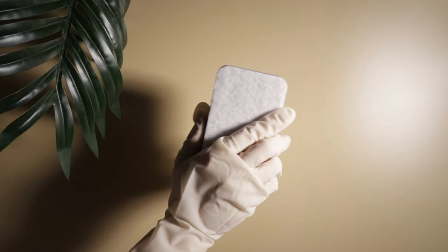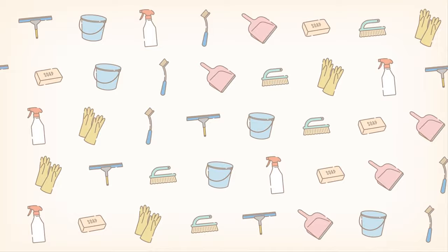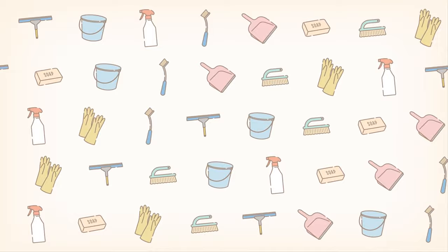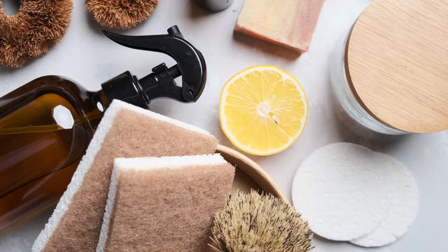Thing 11: Eco-friendly Cleaning Supplies Subscriptions. Subscriptions for green cleaning products tout convenience and sustainability, but they can lock you into purchasing more than you need at a premium. By buying eco-friendly cleaning concentrates and reusable dispensers, you can minimize waste and control costs. Alternatively, homemade cleaning solutions using common household items like vinegar, baking soda, and lemon can be effective, low-cost, and environmentally friendly.